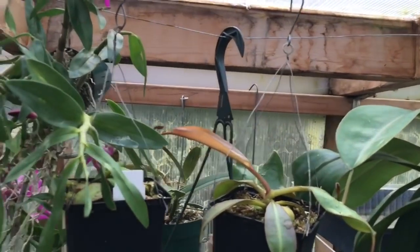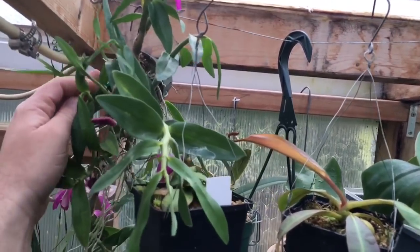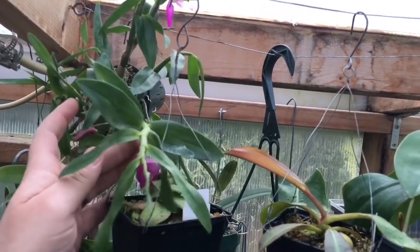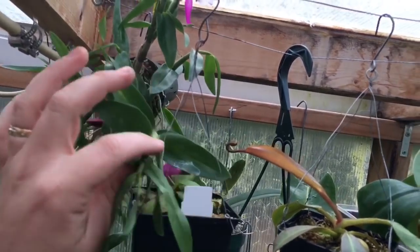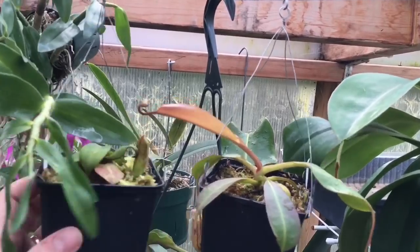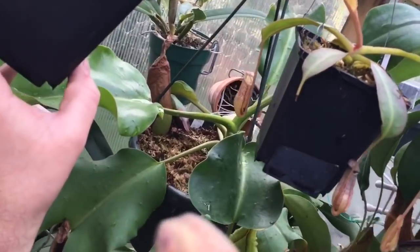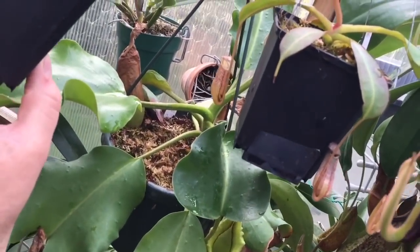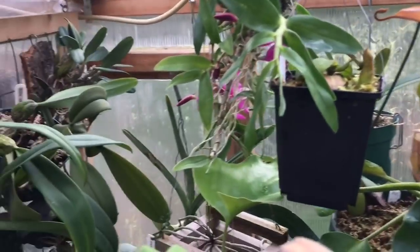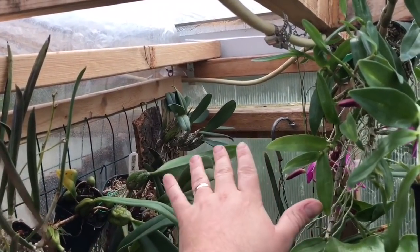Here is my dendrobium - it's just a hybrid called Rainbow Dance. It gets a dry winter rest and it's coming out in bloom now. You'll see a lot of nepenthes up here - Nadata probigii is over here, and if you look down a little bit further there's a good-sized truncata. It's finally doing well, and some hybrids are right in my face.